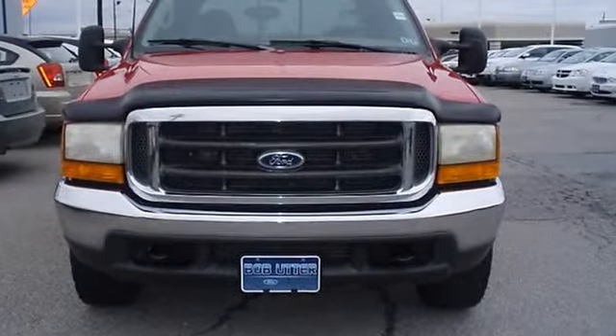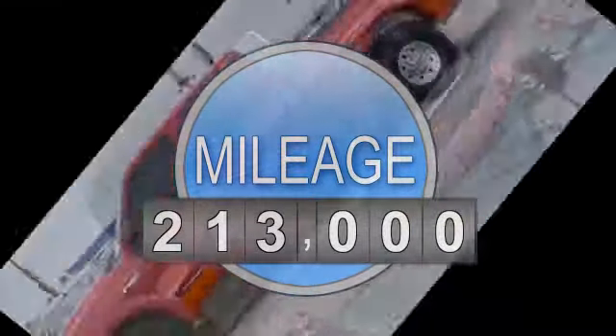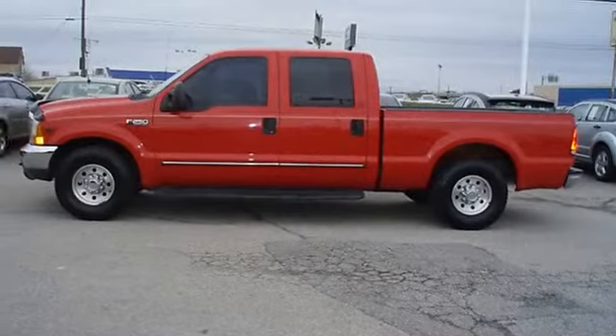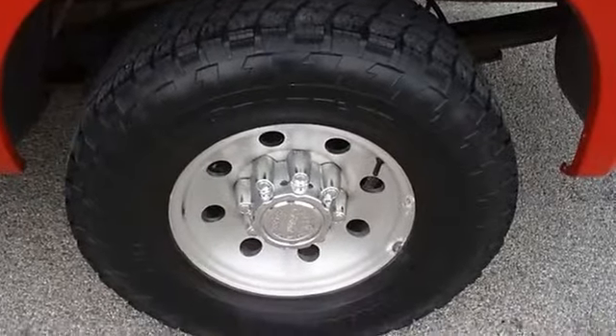Nice options: power windows, power locks, power mirrors, cruise control, tilt, CD, tow package, running boards, and nice wheels.